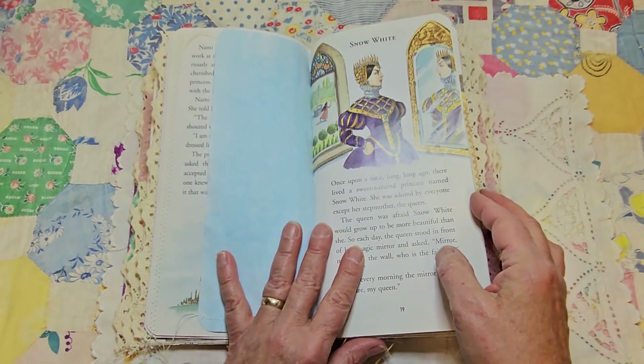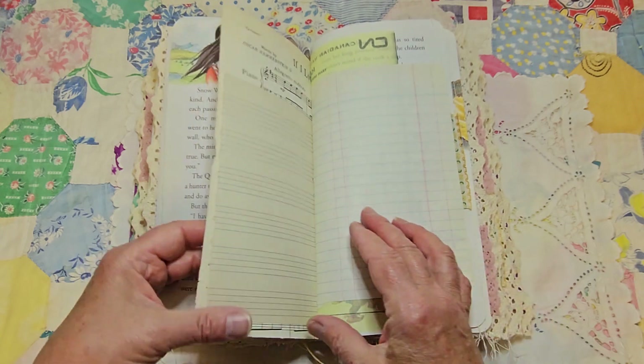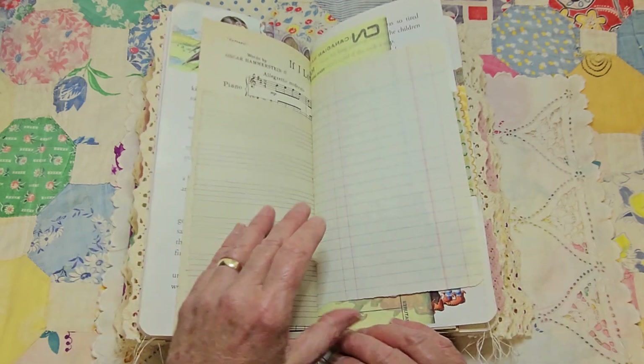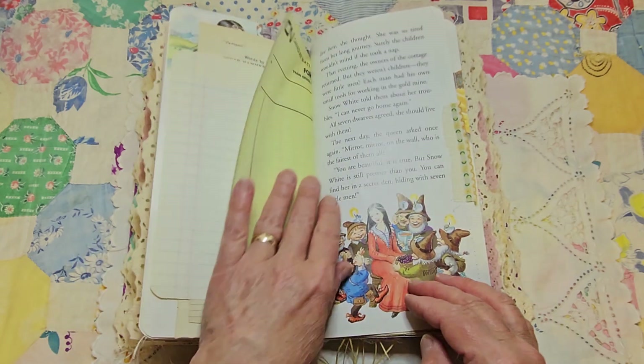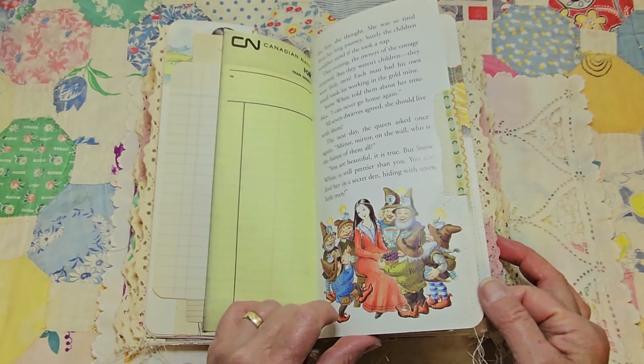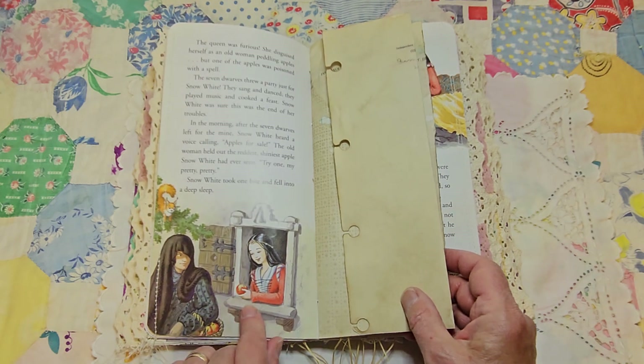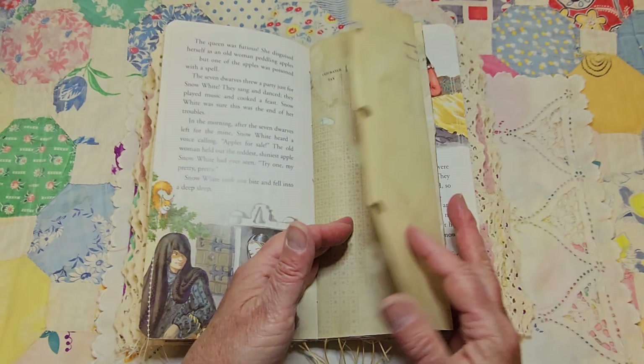Snow White - we all love that one. And there's her dwarves. There's that apple. This one flips out.